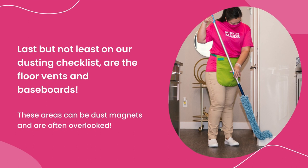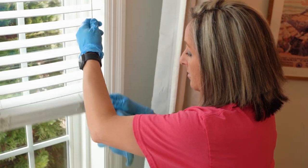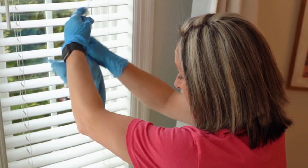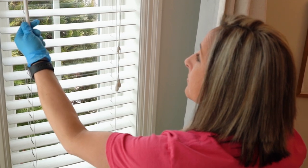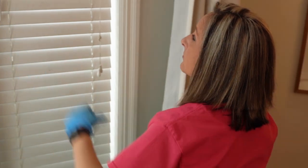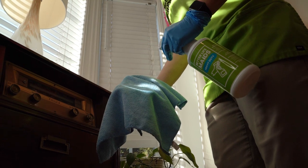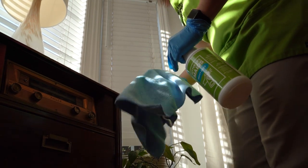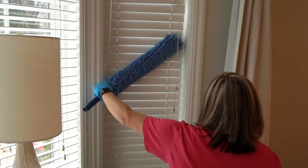Windows. First things first, begin by lowering the blinds, starting with the dusty side. Wood and faux wood blinds can be completely closed, while the slats of vinyl and aluminum blinds should be tilted downward but not completely closed. Now grab your trusty microfiber cloth and get ready to tackle those blinds — start at the top and work your way down, wiping in a downward motion.